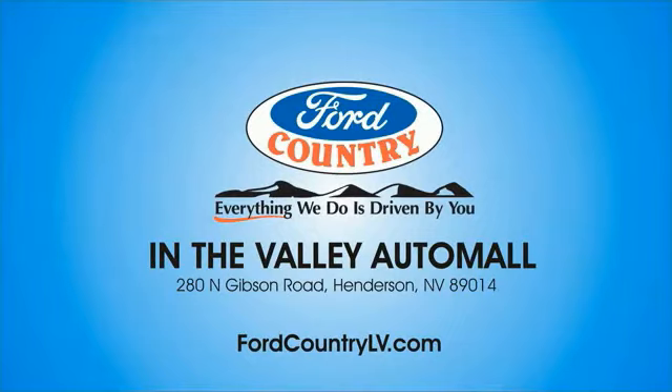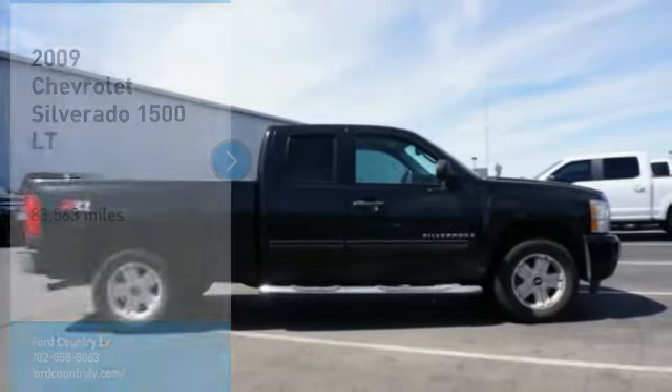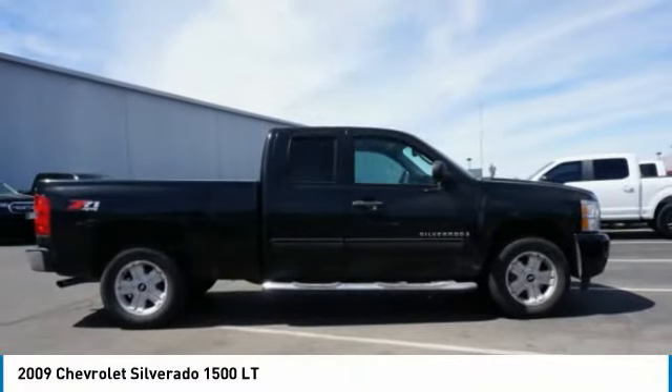Visit Ford Country in the Valley Auto Mall today. Stop by and take a look at the 2009 Silverado 1500.